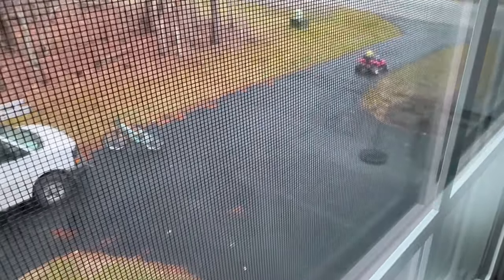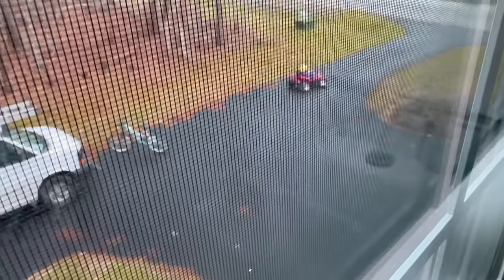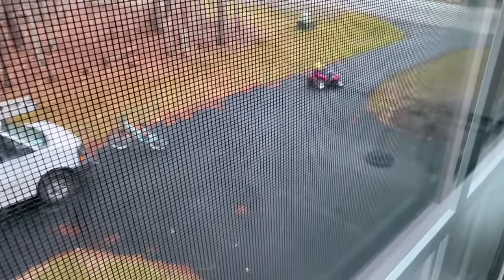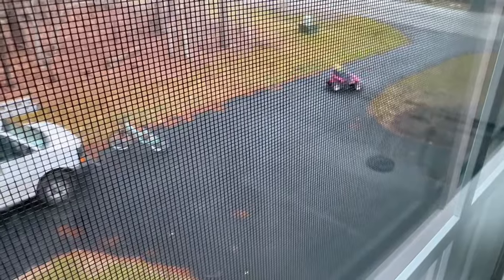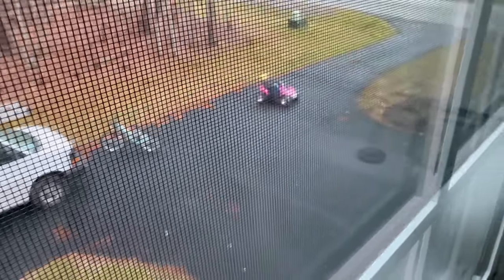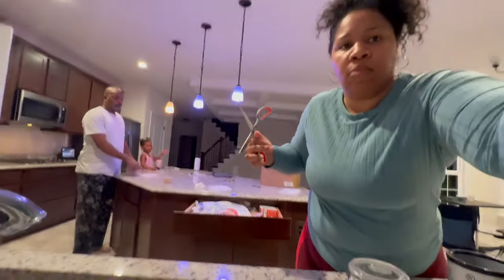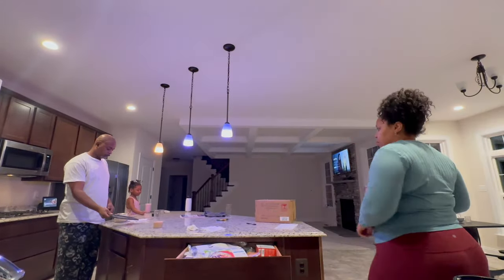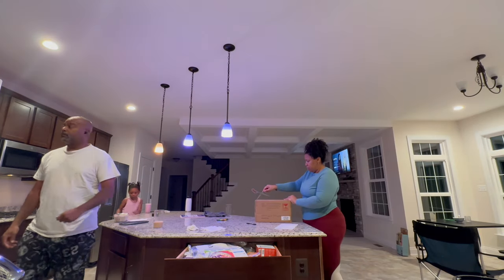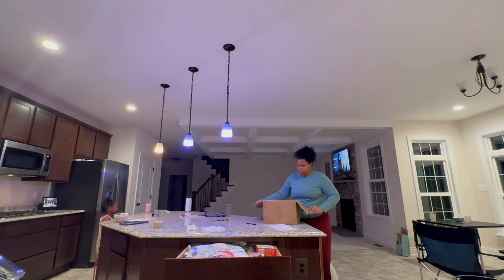Cody driving it up the driveway. Her three-point turn game — oh, she's getting it. I've had this car for over 10 years so it's definitely time for a declutter.